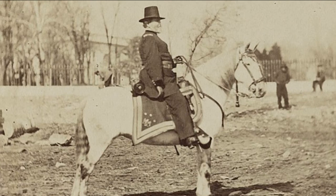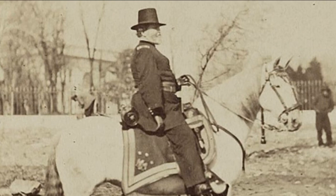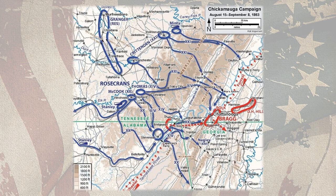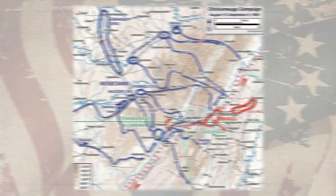Rosecrans might have rested on his laurels, having completed the near-bloodless capture of his prized target. More than one of his subordinate generals, including his second-in-command Major General George H. Thomas, had urged him to do just that. But Thomas had an army-wide reputation for stodginess, and Rosecrans had been hearing endless complaints about his own lack of initiative. Determined to prove Washington wrong, he ordered a general pursuit of the enemy by the whole army.